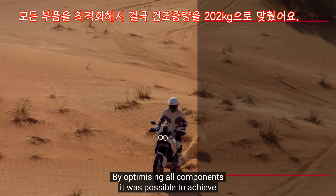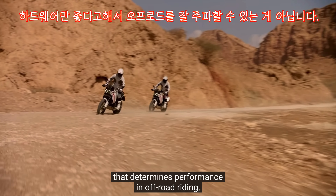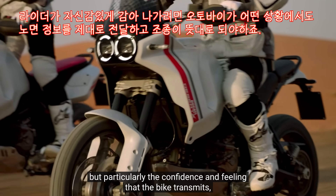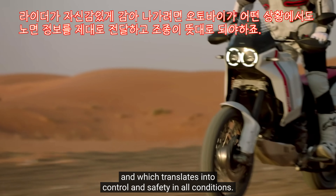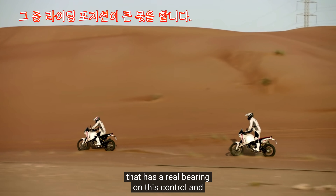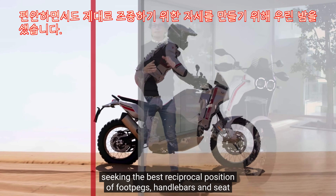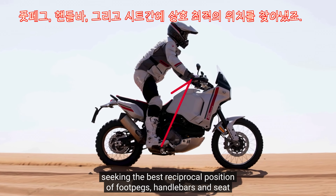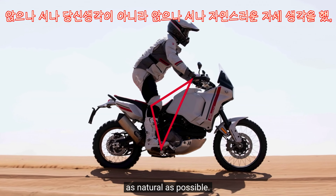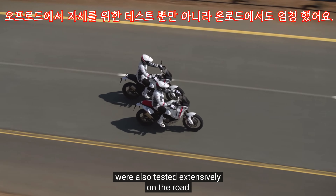Particolare attenzione è stata dedicata allo sviluppo del telaio: una struttura a traliccio d'acciaio progettata e testata lungamente per resistere alle condizioni più impegnative. Ottimizzando tutti i componenti, è stato possibile raggiungere un peso a secco di soli 202 kg. Nella guida in off-road non è solo l'hardware a determinare la prestazione, ma anche la confidenza e il feeling che ti trasmette la moto, che si traduce in controllo e sicurezza in tutte le condizioni. La posizione di guida è uno degli aspetti che influisce maggiormente su questo controllo, e che Antoine ha subito apprezzato.